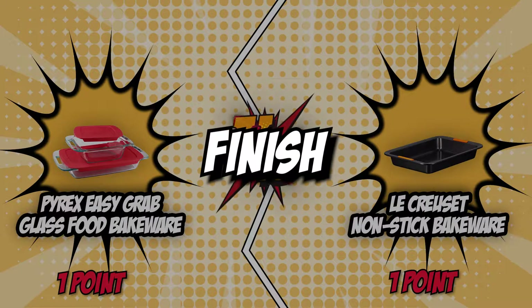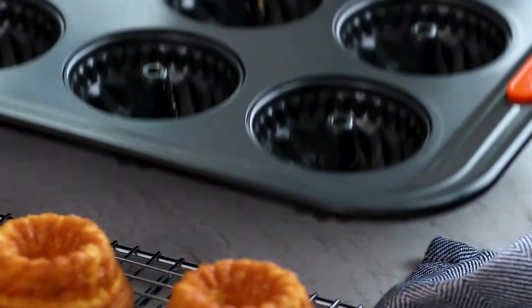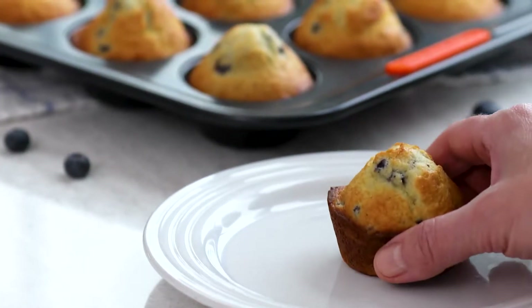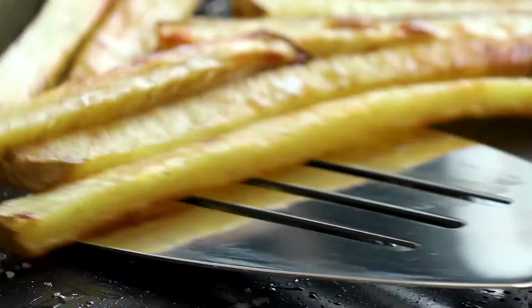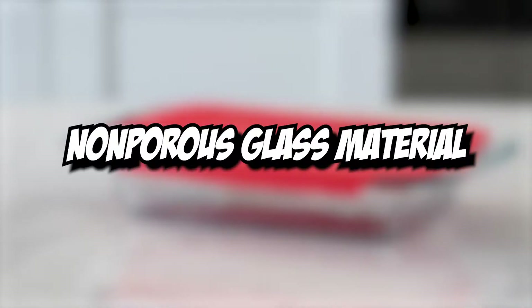The third category that these two brands will be going toe-to-toe with is their finish. The bakeware's finish is really all about your preference. Non-stick pans help keep baked goods from sticking and also make cleanup easier. Pans without a non-stick finish, however, will require a bit more effort to ensure that your baked goods don't stick — it is recommended that you use parchment paper to line your pans. Although the Pyrex Glass Food Bakeware isn't non-stick, it's made of a non-porous glass material that won't absorb food odors, flavors, or stains, and its BPA-free secure-fit plastic lids are also freezer and microwave-safe.